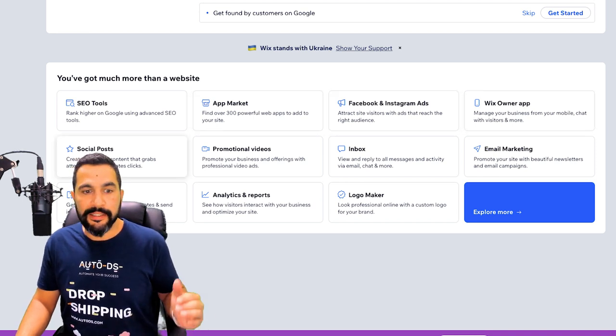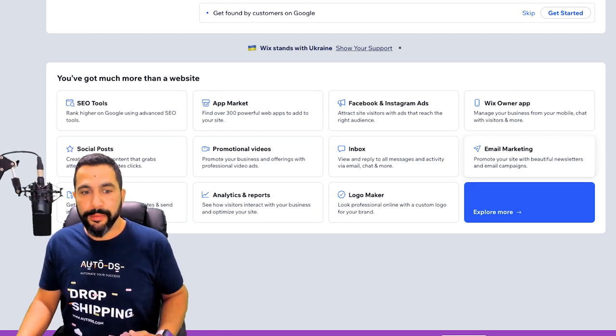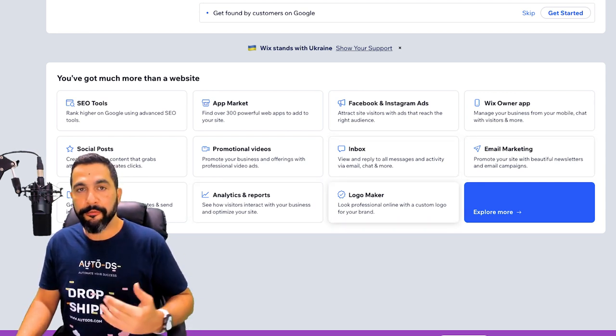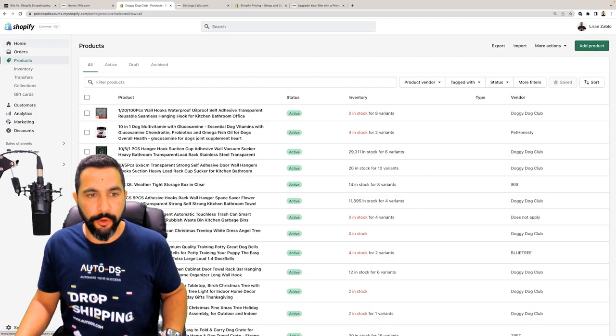The Wix dashboard also includes Facebook and Instagram ads, social media posts, promotional videos, an inbox to read your customers' messages, email marketing, analytics and reports, a free logo maker, financial tools, and more. And this is what Shopify's dashboard looks like — they changed their icon for summer of 2022 while I'm recording this video, but this is the main dashboard and they also have an onboarding process.